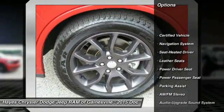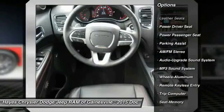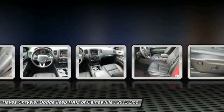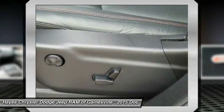Navigation system, traction control, power passenger seat, anti-lock braking system, power steering, air conditioning, front home link garage door opener, cruise control, aluminum wheels, AM FM stereo radio.